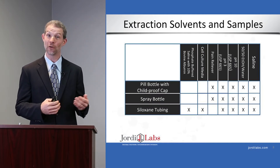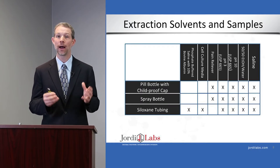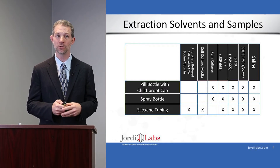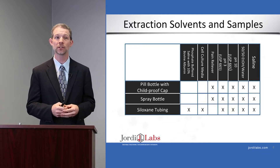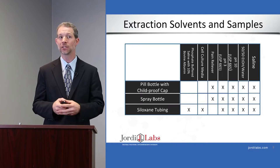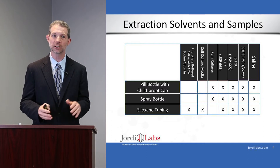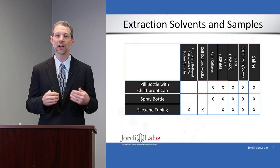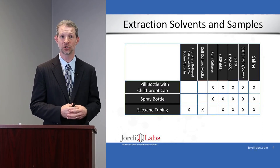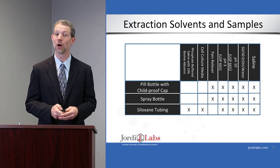For the pill bottle with child-proof cap, we used a pain reliever as our leachables condition example, plus the USP 665 solvents: pH 3, pH 10, and a 50/50 ethanol/water mixture, and saline. We used the same solvent sets for the spray bottle. For the siloxane tubing, we expanded that to include phosphate buffered saline containing 10% albumin, as well as cell culture media as examples of leachables conditions, in addition to the same extractables solvents.